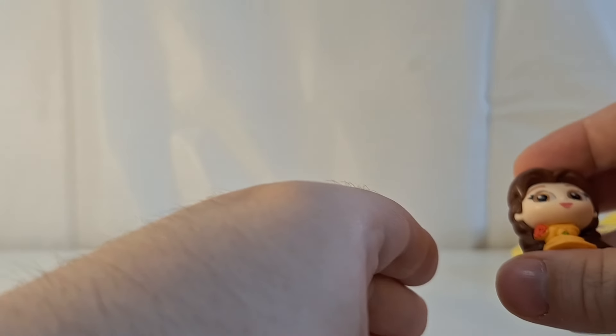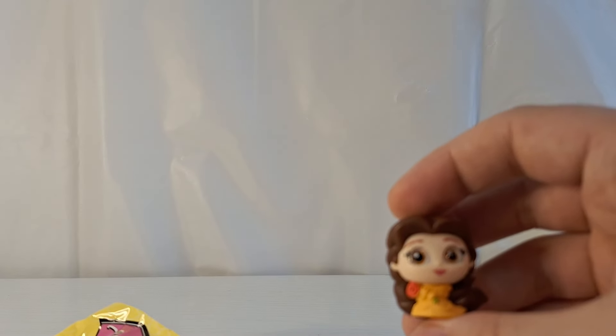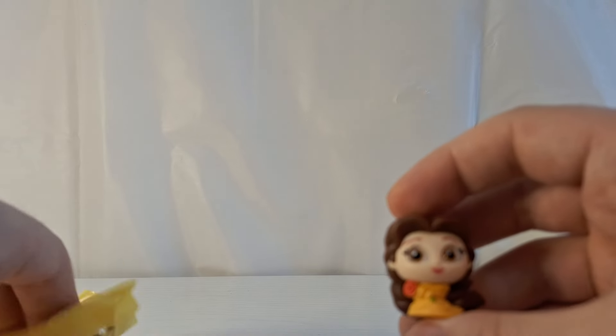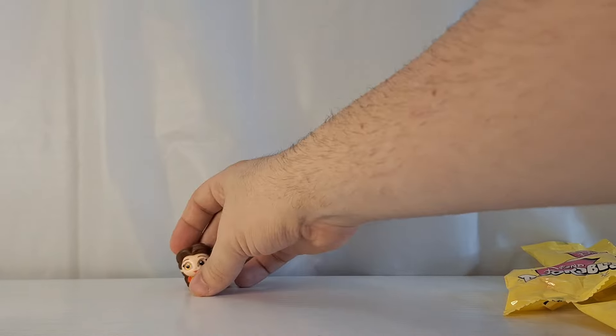She's holding a rose. I believe she's supposed to smell like roses, even though I don't personally know what a rose smells like. Okay, that's certainly an interesting smell, I guess. Okay, I guess now I know what a rose smells like.